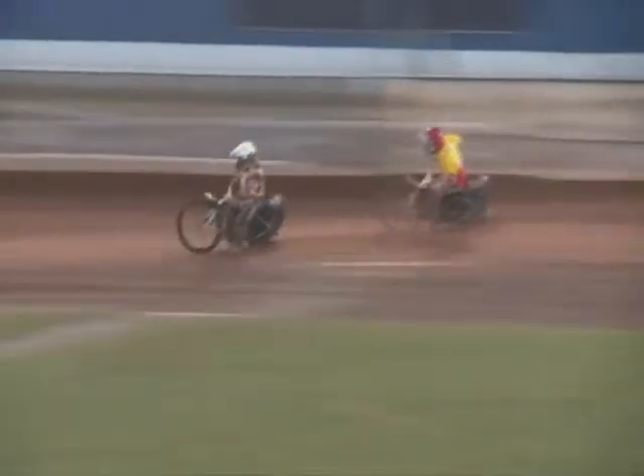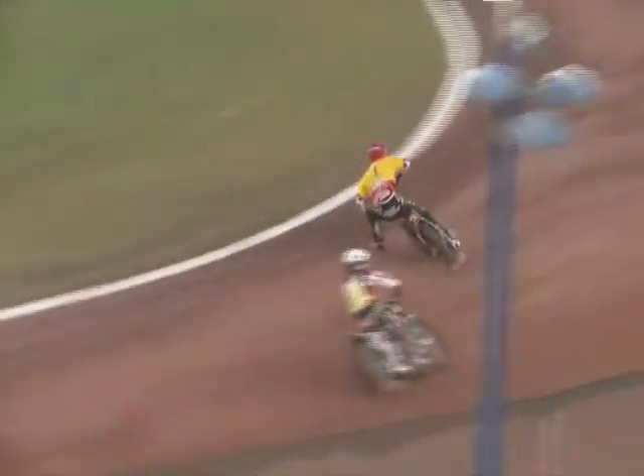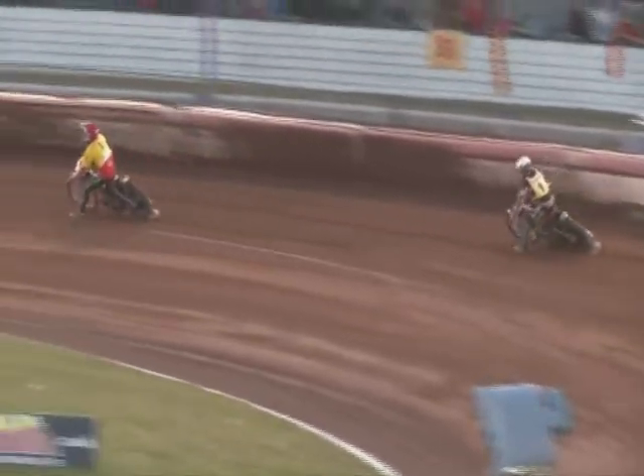Harris will hang on. It's going to be a very close finish in Heat 13. Number 13 — Schlein goes for one last blast around the outside. Can he steal the win on the line? Yes he can. A huge roar goes up from the home straight. Rory Schlein steals the win.